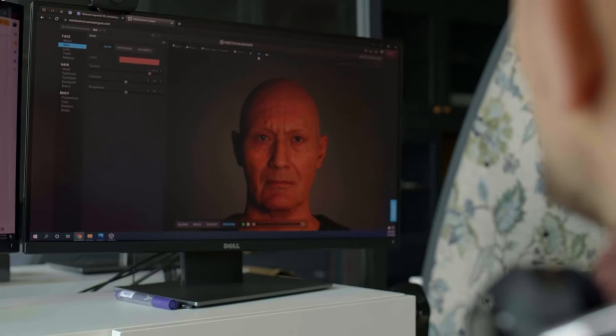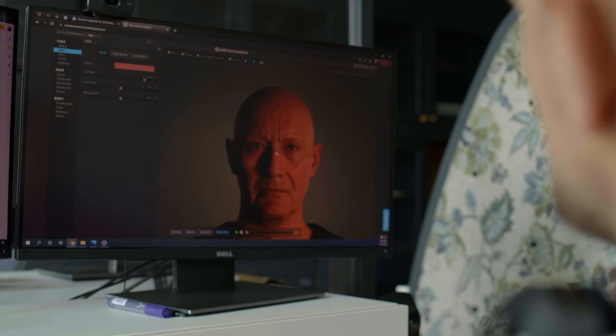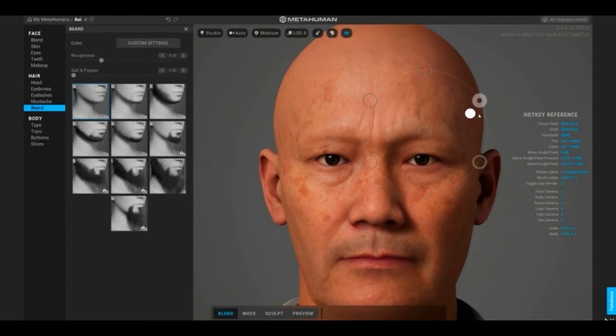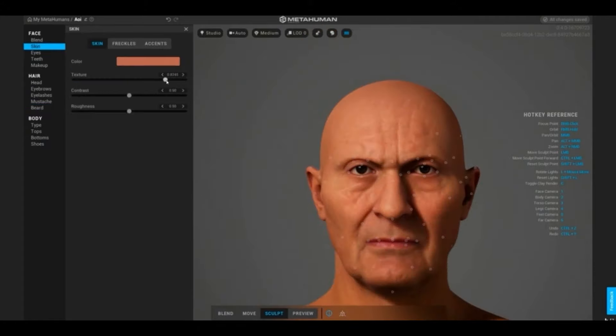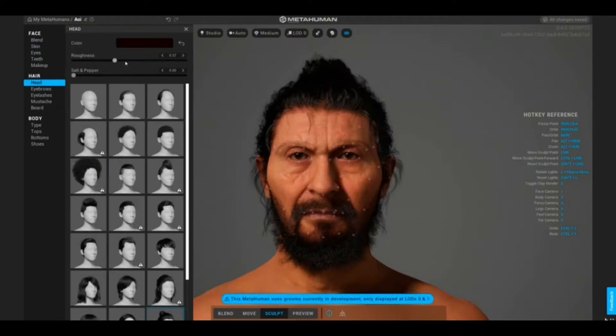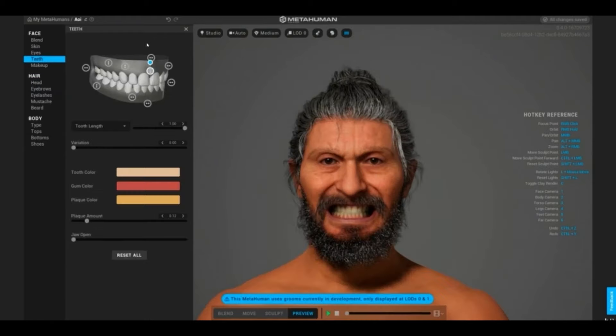Our team started with a scan of Oscar's original reconstruction and estimated the facial expressions of the shaman. We then moved into a collaborative session inside MetaHuman Creator with Sofia and Oscar to narrow down his appearance. We asked ourselves: at his age, what amount of wrinkles might he have? Based on the DNA analysis, we could estimate his skin tone, eye colour, and hair colour. We could even edit his teeth based on the skull remains that we found.